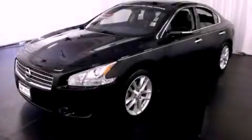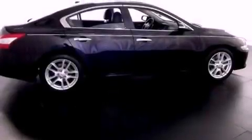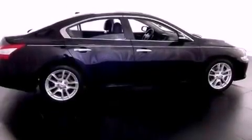This is a certified pre-owned 2010 Nissan Maxima. It has a six-cylinder engine and an automatic transmission.